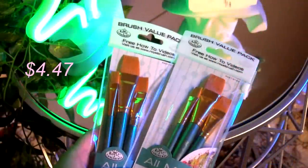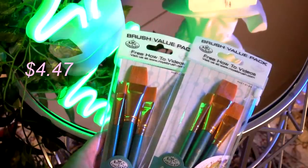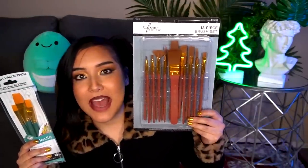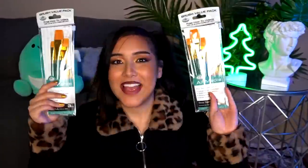Starting off with these three-piece art brushes. These Royal and Langnickel brushes are so bomb — I've used them in so many different videos. And plus, at least in my area, it's kind of hard to find large flat brushes in a pack like this. Usually they come in a pack and you have to spend a lot of extra money, so I bought two of them.